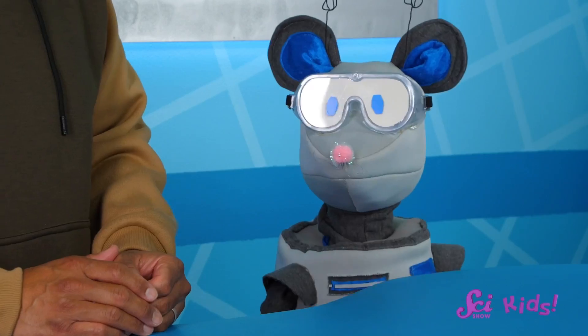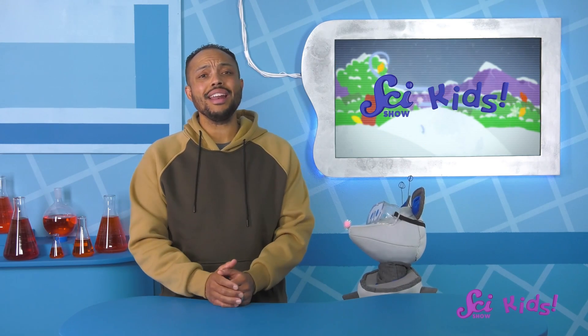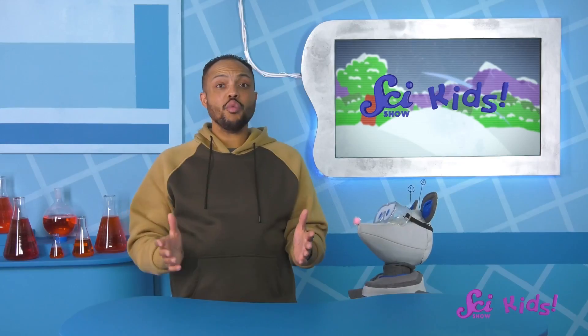Hi, everyone! I was just talking to Squeaks about the big trip he's taking with Jesse. Are you packed yet? Oh, I see. You're nervous because you've never flown on an airplane before. Squeaks says he's been learning all about flying in airplanes, and I think that's a great idea. Once you learn about how something works, it can be a whole lot less scary.